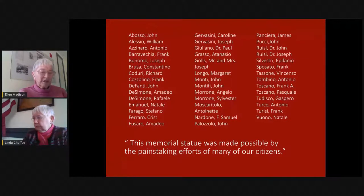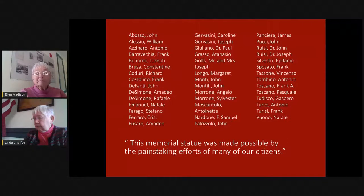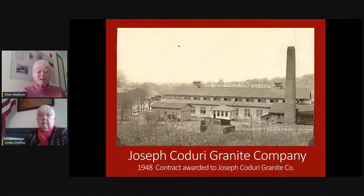Various Italo-American clubs and organizations joined forces with individuals to raise the money. And finally, by 1948, the contract was awarded to the Joseph Kuduri Granite Company to build this statue.